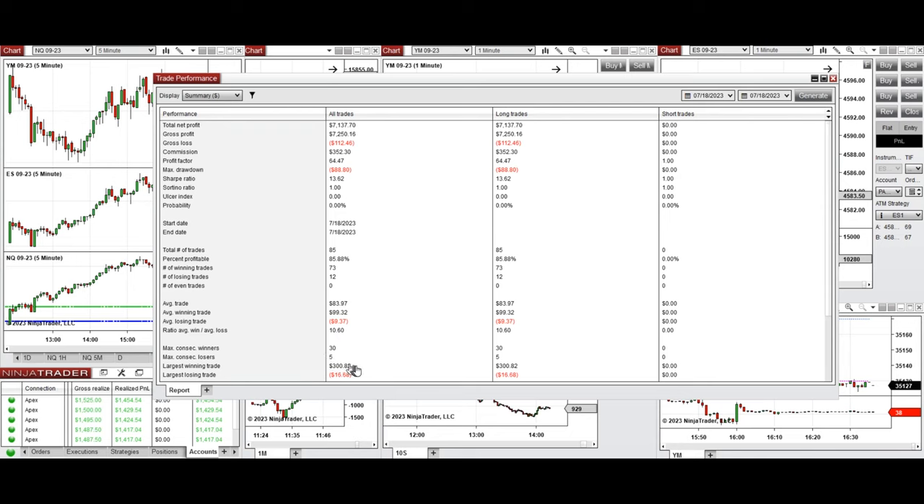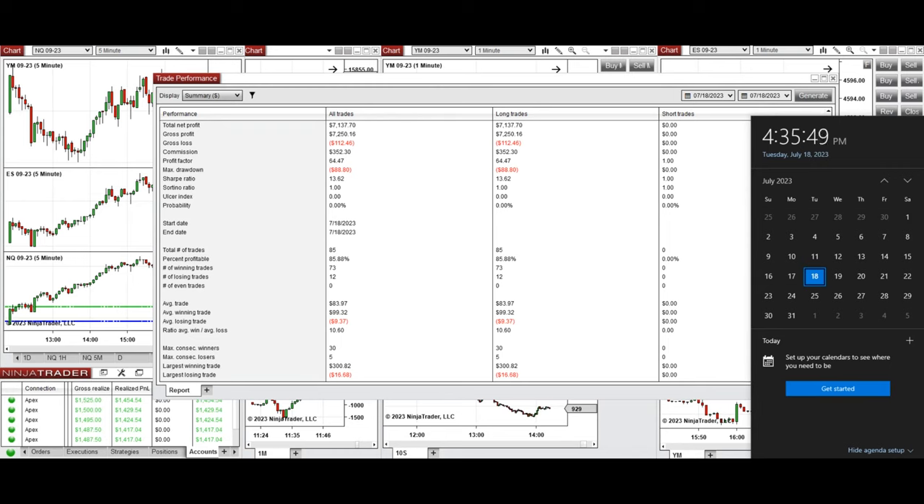The average win-to-loss ratio was 10, the largest winning trade was $300, and the largest losing trade was $16. I hope these trades taken by the PAD system are useful for you. Let us know if you have any questions. Have a wonderful day.